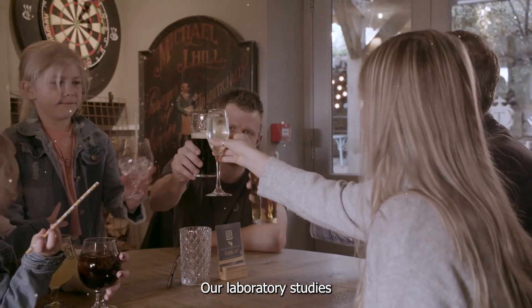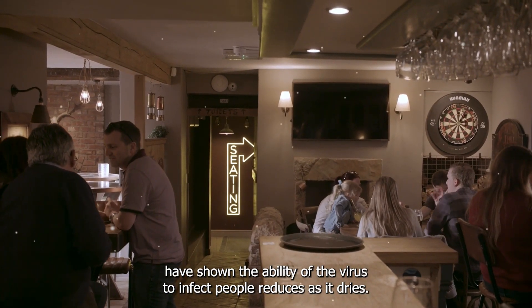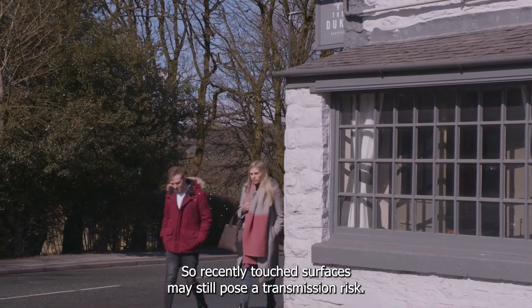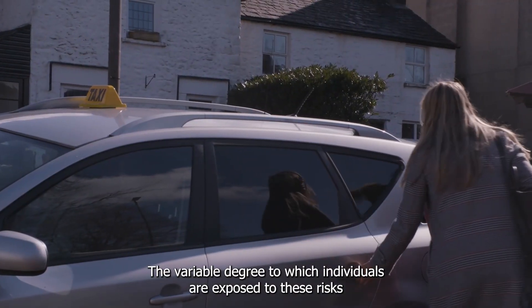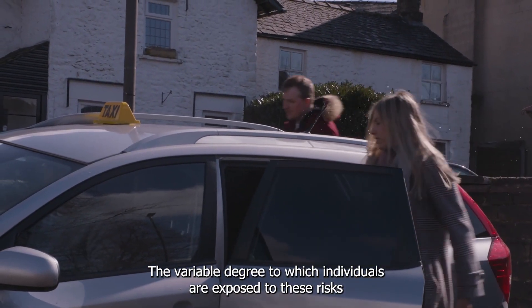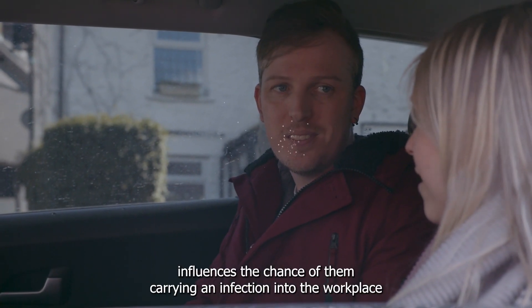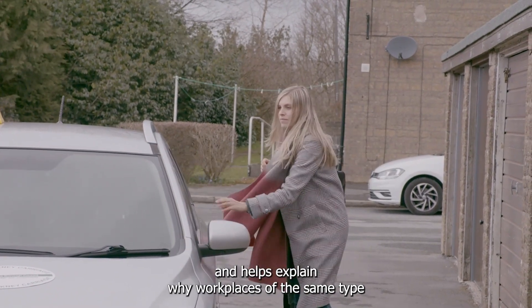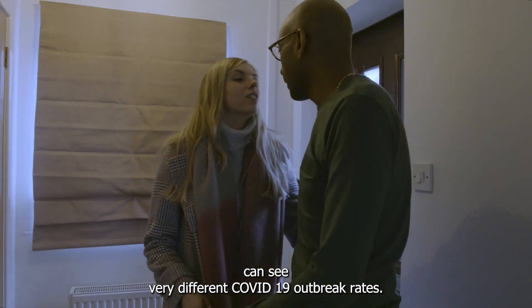Our laboratory studies have shown the ability of the virus to infect people reduces as it dries, so recently touched surfaces may still pose a transmission risk. The variable degree to which individuals are exposed to these risks over the course of the day influences the chance of them carrying an infection into the workplace, and helps explain why workplaces of the same type can see very different COVID-19 outbreak rates.